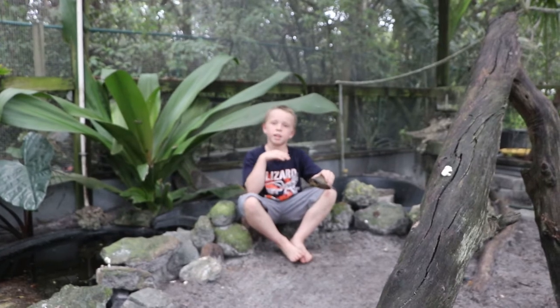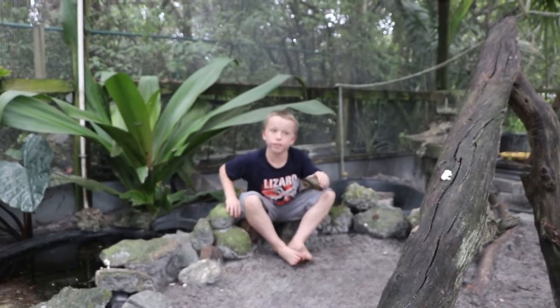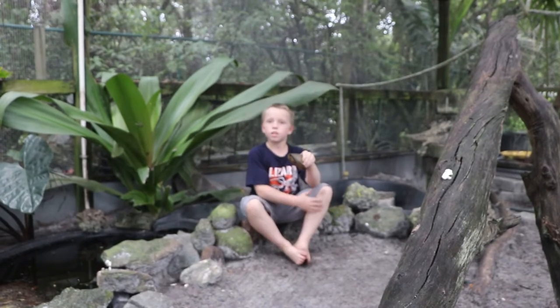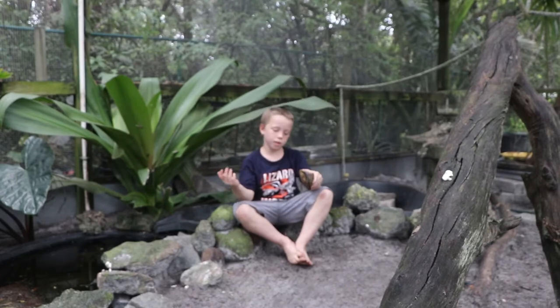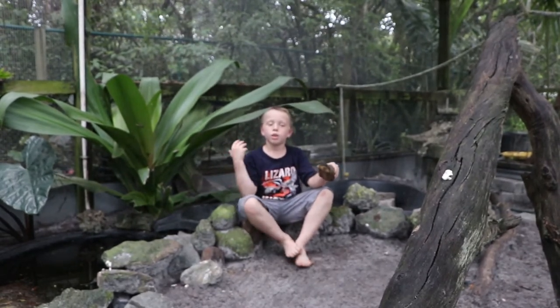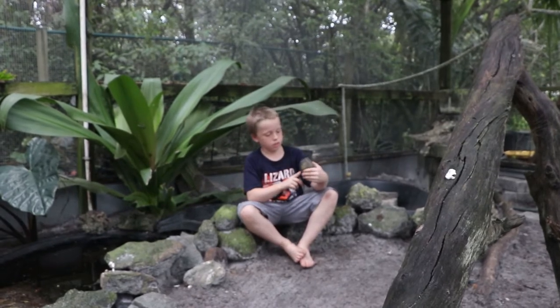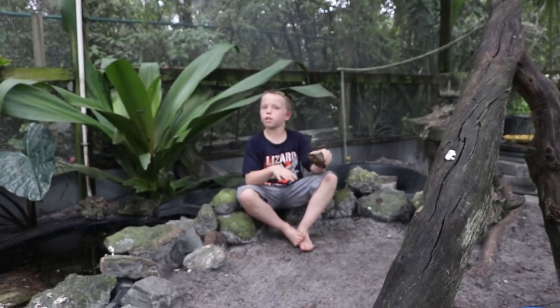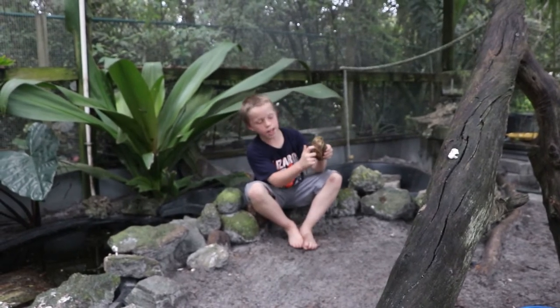He has web feet and goes underwater to mostly feed on invertebrates. Those invertebrates would normally be things like freshwater grass shrimp, crawdads, and a lot of other stuff underwater.